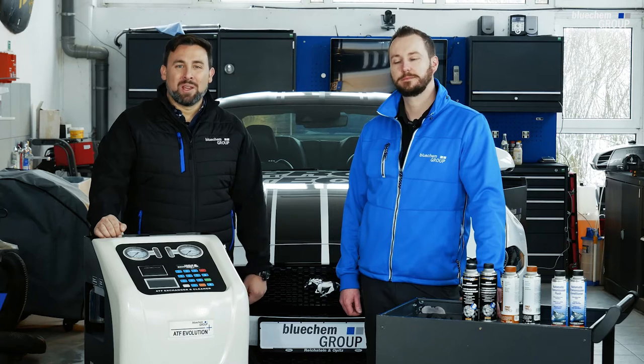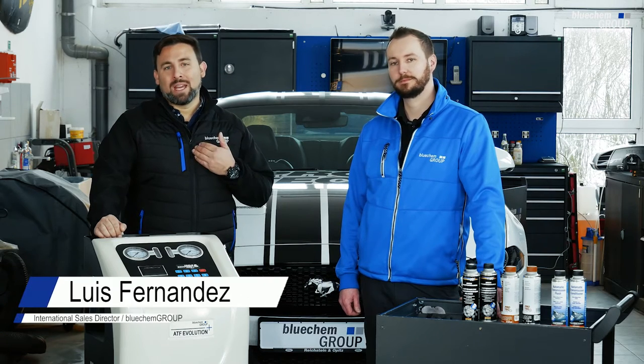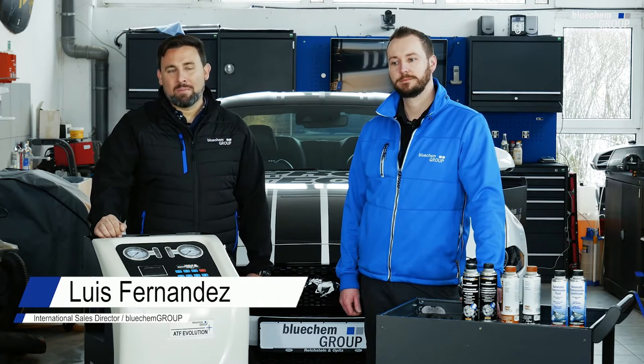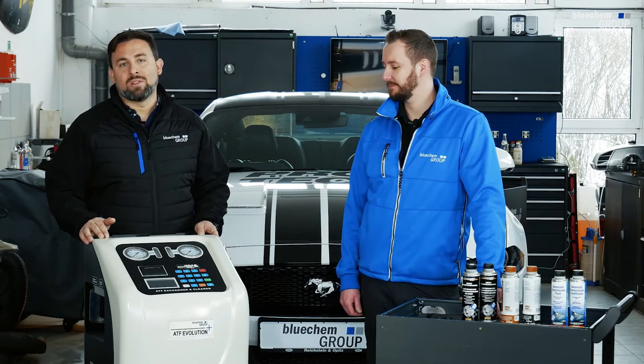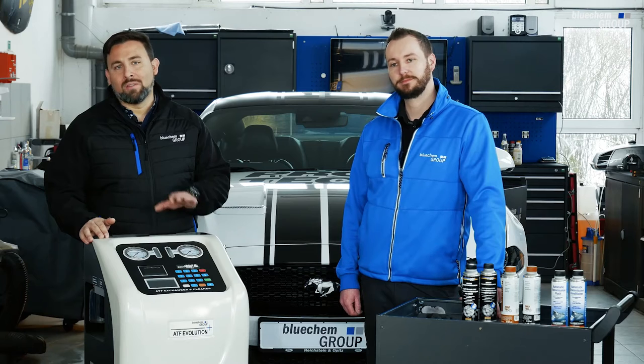Hello and welcome to another exclusive video by the BlueChem Group. My name is Luis Fernandez, International Sales Director for BlueChem Group. And my name is Tomas Herrmann, I'm the Head of Technician from the BlueChem Group. Today we will be giving you an in-depth introduction into the latest generation automatic transmission service device, the ATF Evolution Plus.